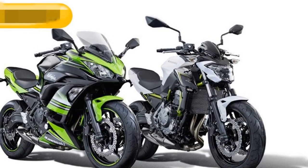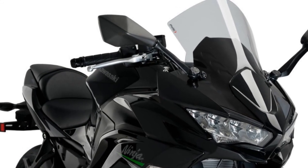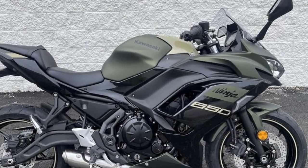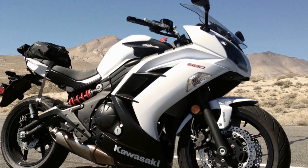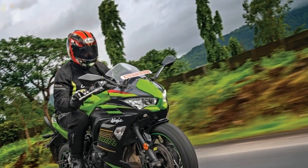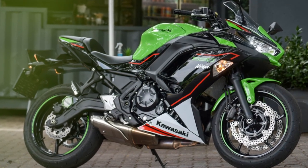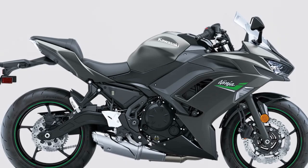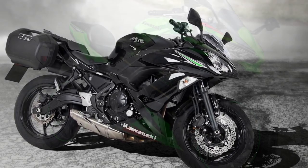The riding experience on the Kawasaki Ninja 650 is characterized by a combination of thrilling performance, agile handling, and rider comfort. 1. Smooth and predictable power delivery — the Ninja 650's 649cc parallel twin engine delivers power in a smooth and linear manner. Whether you're a new rider or an experienced enthusiast, you'll appreciate the manageable power output that allows you to accelerate confidently without sudden bursts of power that can be intimidating for beginners. 2. Nimble handling — the bike's lightweight trellis frame and well-balanced chassis contribute to nimble and agile handling. It's easy to flick into corners, change directions quickly, and feel in control, even at higher speeds, making it an excellent choice for riders who enjoy carving through twisty roads.